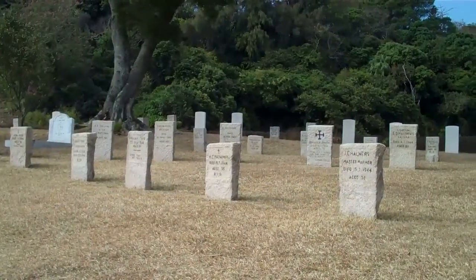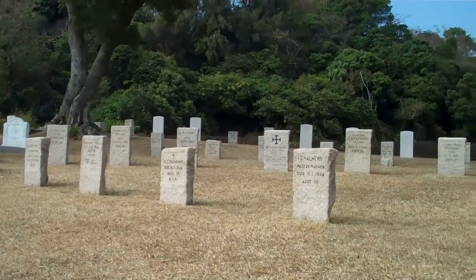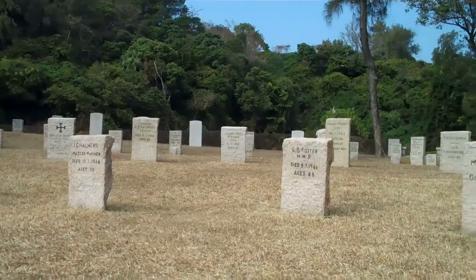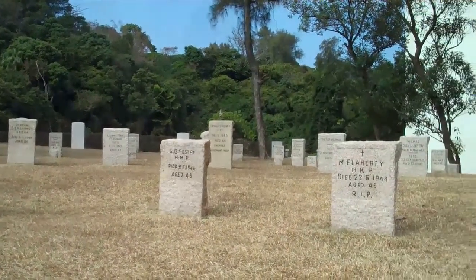We're looking now at a number of headstones. These are graves of internees — both men and women — who died during the Japanese occupation.